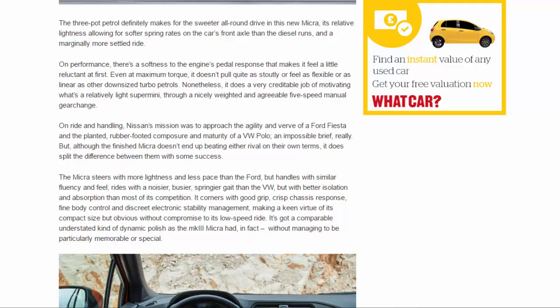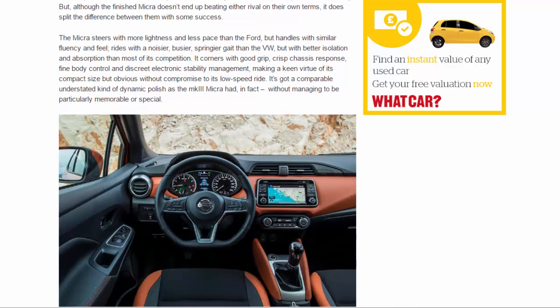On ride and handling, Nissan's mission was to approach the agility and verve of a Ford Fiesta and the planted, sure-footed composure and maturity of a VW Polo. The Micra steers with more lightness and less pace than the Ford but handles with similar fluency and feel, rides with a noisier, busier, springier gait than the VW but with better isolation and absorption than most of its competition. It corners with good grip, crisp chassis response, fine body control, and discreet electronic stability management - a keen virtue of its compact size, but without obvious compromise to its low-speed ride.